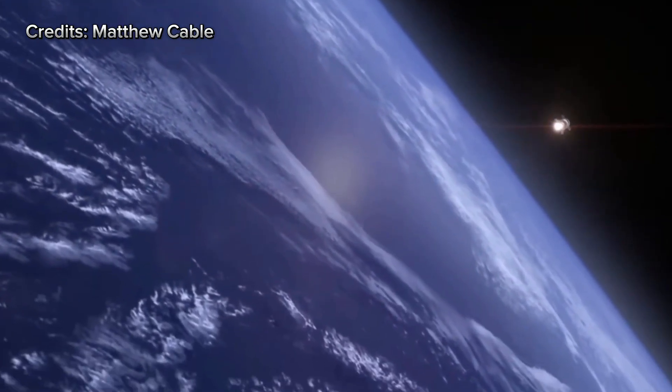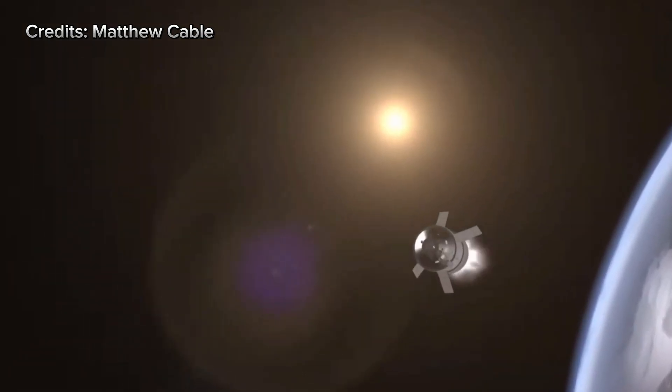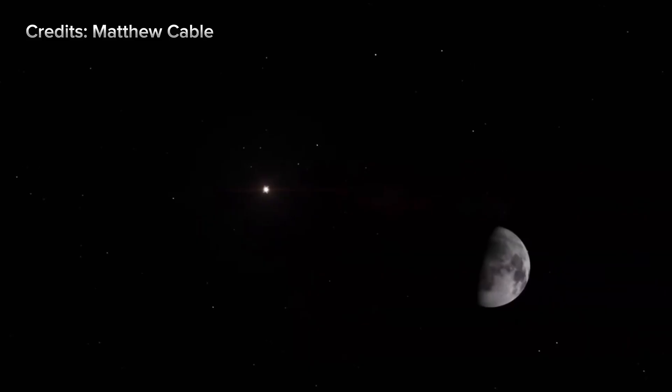With systems green, the upper stage performs the crucial maneuver known as the Translunar Injection Burn. This boosts Orion out of Earth orbit and onto a trajectory toward the moon at speeds close to 40,000 kilometers per hour, or about 25,000 miles per hour.